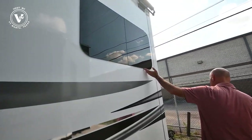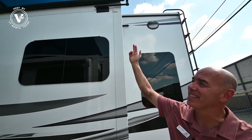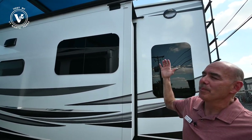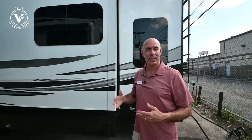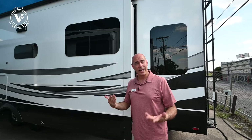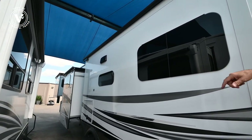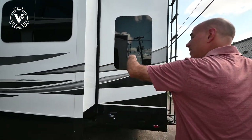We have frameless windows throughout and on this unit we ordered slide toppers on all the slides — so every slide has an awning on it. A lot of people think that helps keep the slide top dry, but it's really just to keep debris off. So if you're parked at an RV park for an extended period under a pine tree, with pine needles and pine cones falling, this is going to help keep that debris off the top of your slide so you don't have to get up there and sweep it off. We've got those on all the way around here.